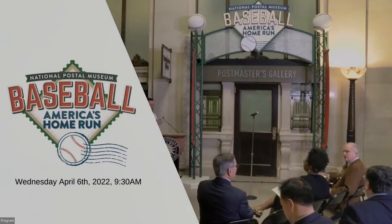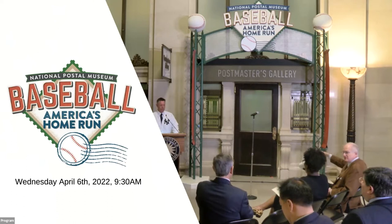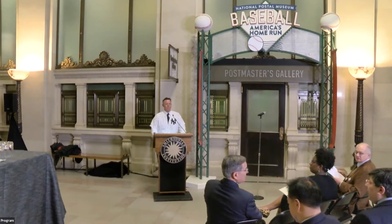Take me out to the ball game. Take me out with the crowd. Buy me some peanuts and Cracker Jacks. I don't care if I never...